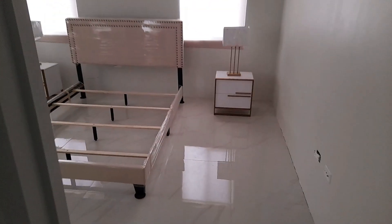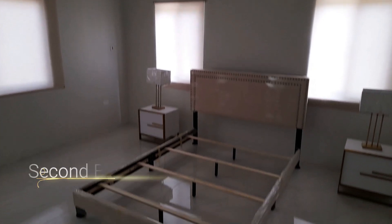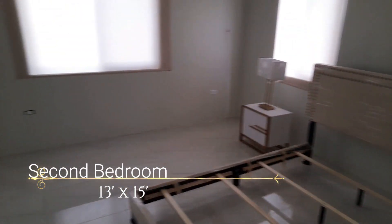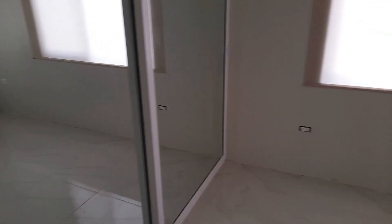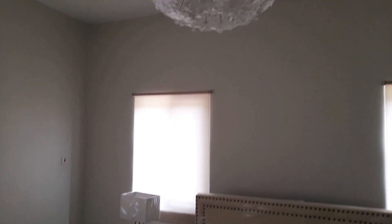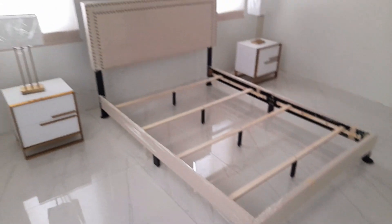Now we have a linen area — this is where you could store your sheets, towels, or any little thing. They're actually storing mops and brooms in there right now. The second bedroom is 13 feet by 15 feet — very spacious, can easily hold a king-size bed. That closet there has a massive glass door.